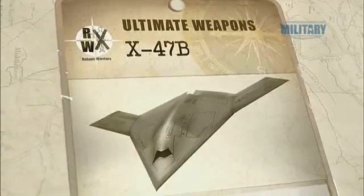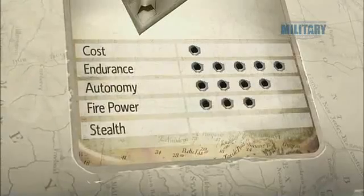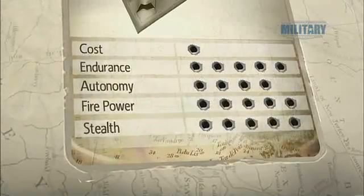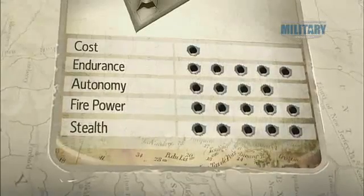The X-47B's ability to land autonomously on such a small area, with equal precision every time, regardless of the conditions, is just one of the reasons it's our ultimate unmanned vehicle.